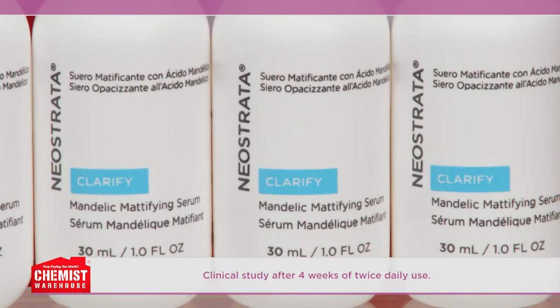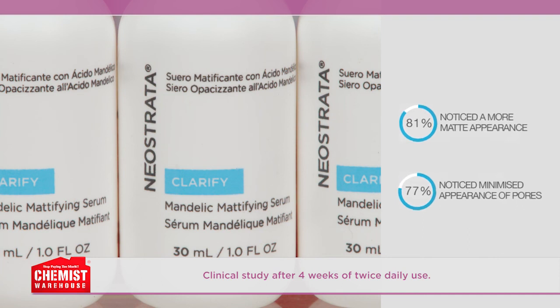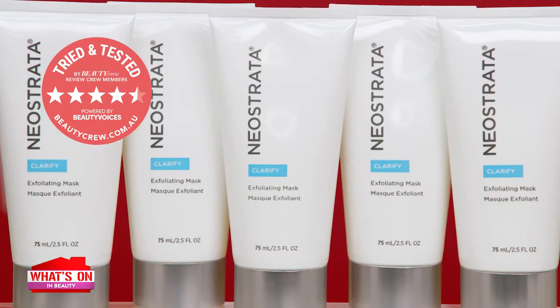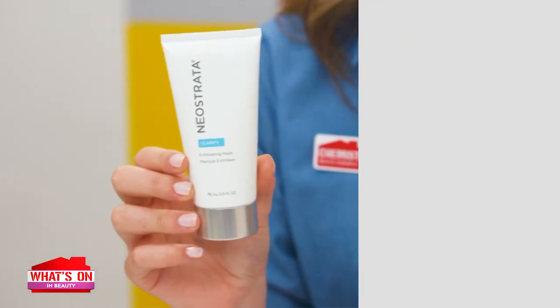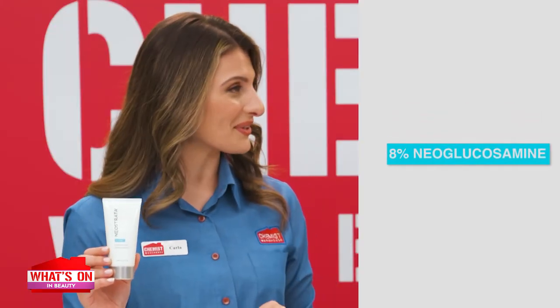It helps minimise the appearance of pores and absorbs the skin's surface oils to create a velvety finish. After four weeks of using the mattifying serum twice daily, 81% noticed a more matte appearance to skin and 77% noticed minimised appearance of pores. Those numbers speak for themselves. Then there's Neostrata Clarify Exfoliating Mask — an overnight skin exfoliating mask powered with 8% Neoglucosamine, which is a gentle yet effective exfoliator. The gel mask targets fine lines and wrinkles, while it helps to exfoliate and unclog pores to improve skin complexion and clarity.